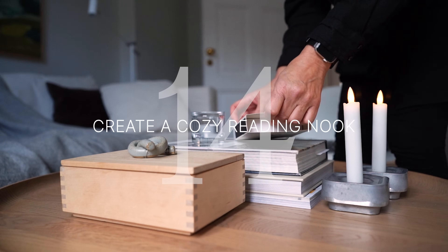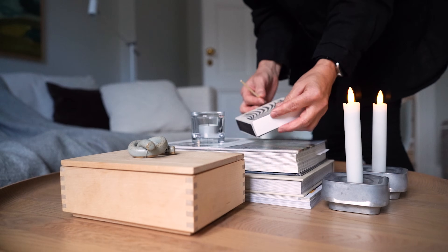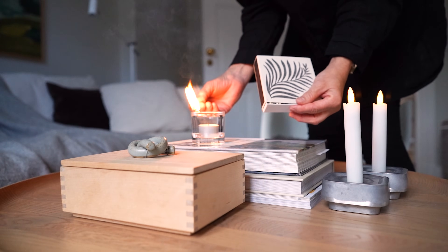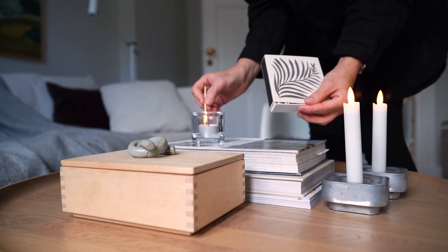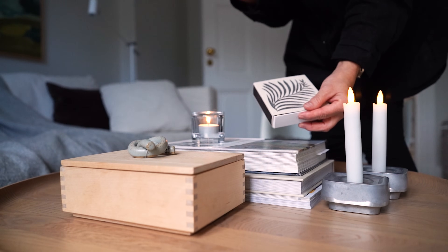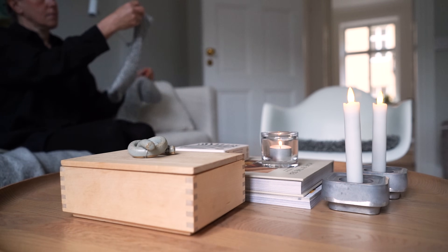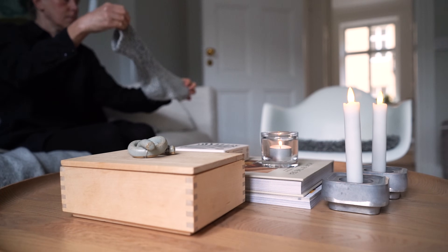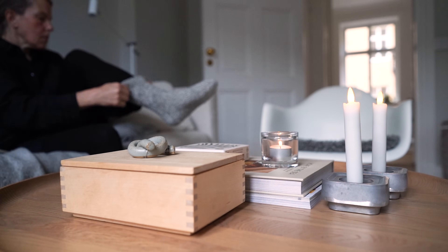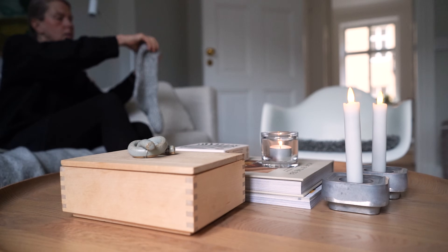Number 14 on my list of winter prep is to set up a comfy corner with cushions, blankets and a stack of books from the library for winter reading. I love curling up on my sofa with a good book. My current reads are all about restoring old houses and it feels so nice to use winter as a time to study and prepare the restoration of our summer house.